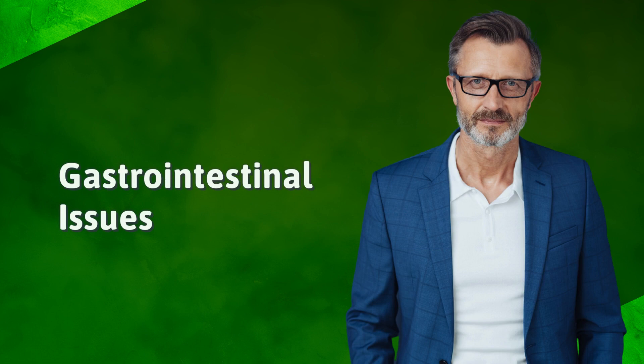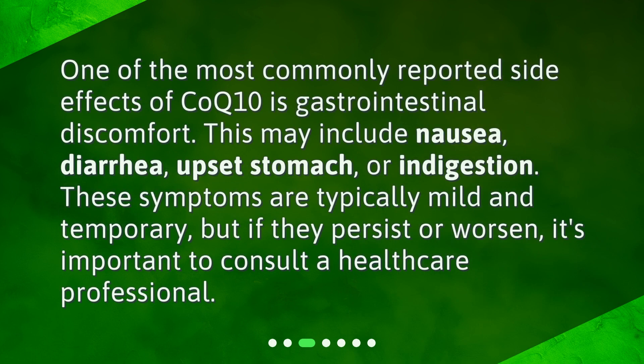Gastrointestinal issues. One of the most commonly reported side effects of CoQ10 is gastrointestinal discomfort. This may include nausea, diarrhea, upset stomach, or indigestion. These symptoms are typically mild and temporary, but if they persist or worsen, it's important to consult a healthcare professional.